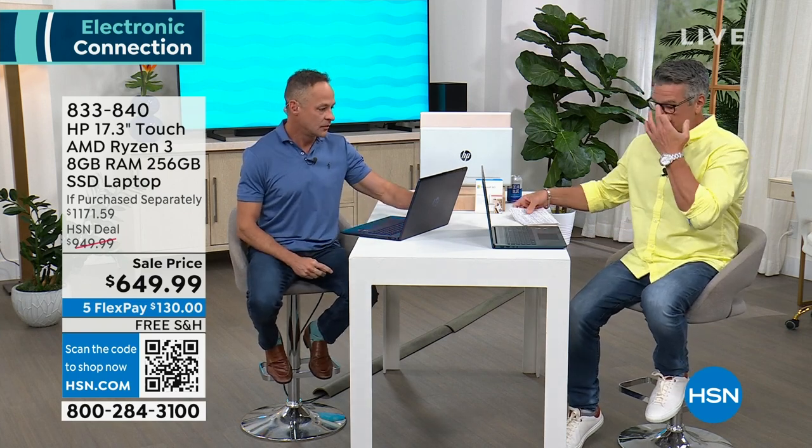A guru of ours for about 20 years — well, about 17 years. He's been here with us for a long time, and this guy really knows his way around a lot of different electronics, but especially computers and what to look for and the value in what makes a computer great.